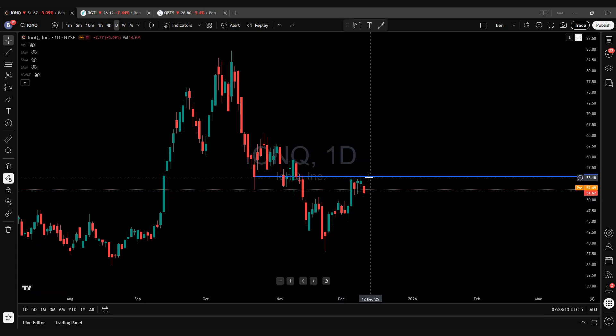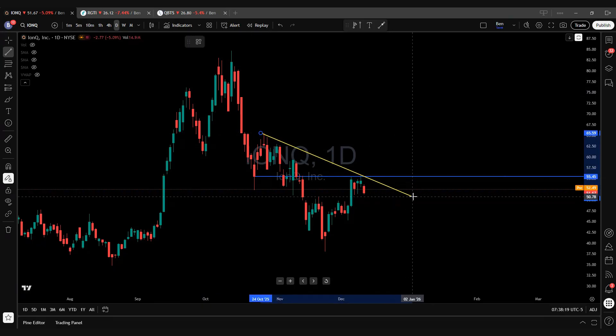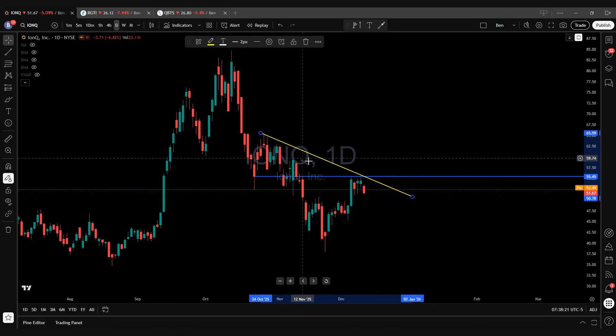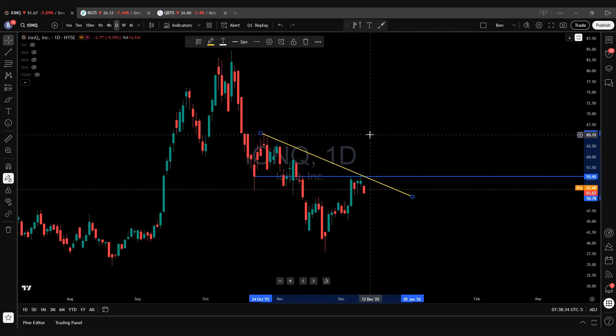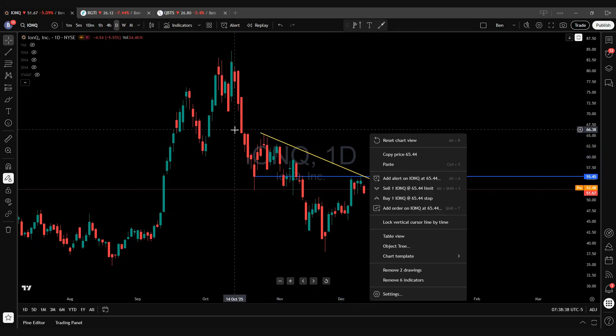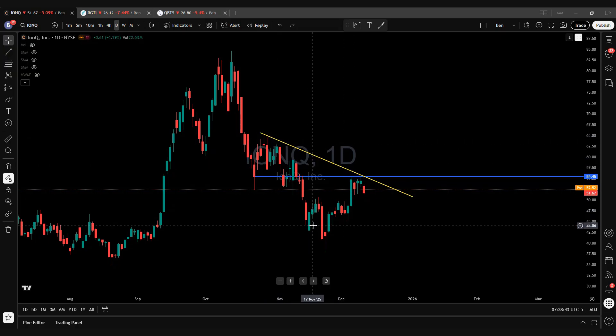This gives us an opportunity for price action to head up even higher. There's also this nice downsloping trend line that I'm monitoring on the charts — connecting this pivot top and secondary pivot right at this resistance level at $55.45. This is your line in the sand as well. Once price action breaks above this downsloping trend line, you're going to make a move up to at least $65.15 — this is your next level of resistance.